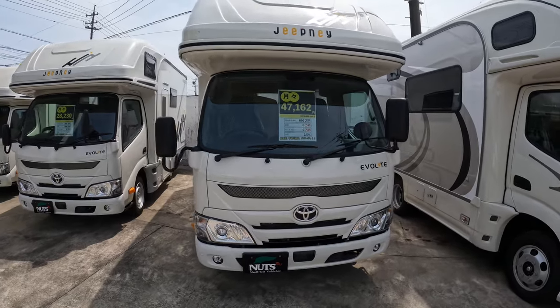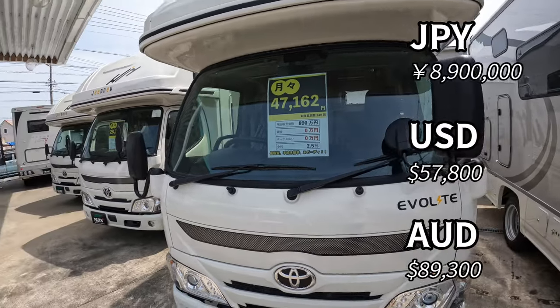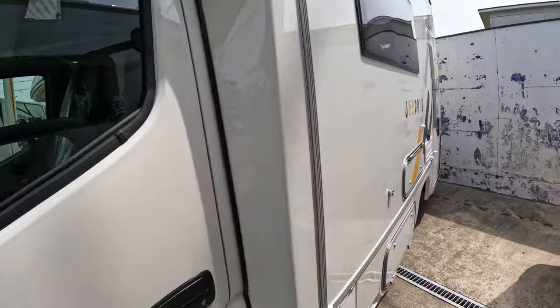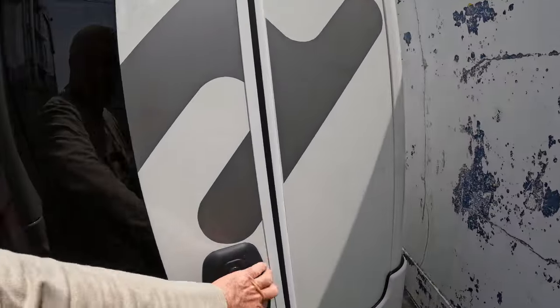Here you've got a Toyota Dyna, so it's not much different to the HiAce. This one is eight million, nine hundred thousand yen — a very similar price, but you're going to have a bigger car. Let's have a look inside.